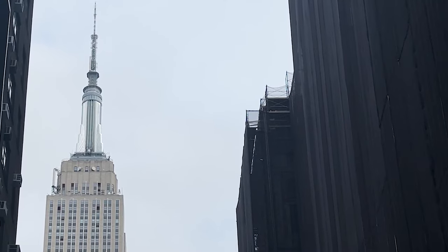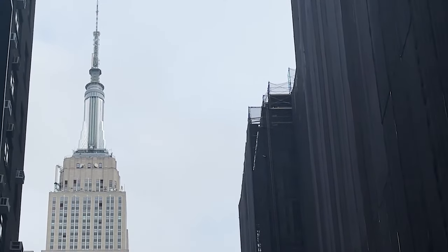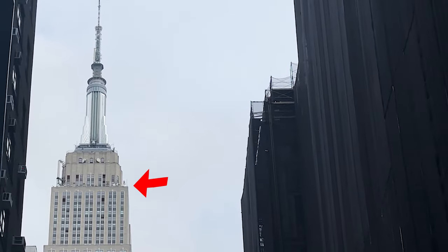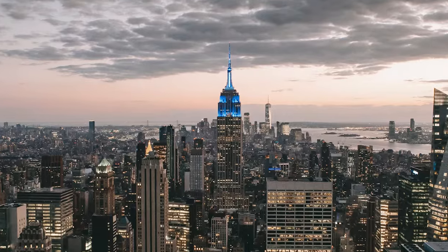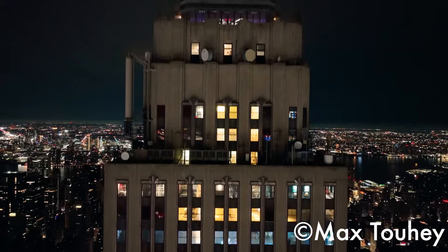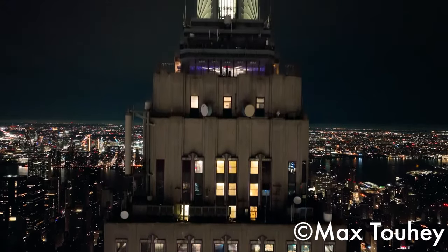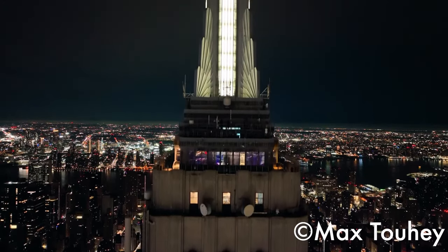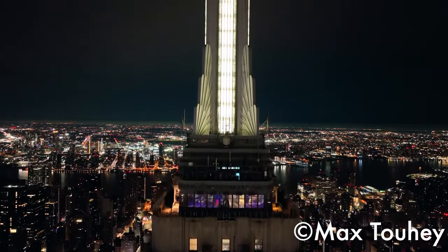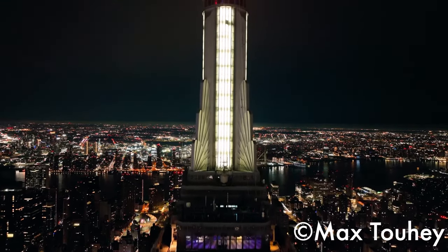But above that deck are two other less known observatories on the 80th and 86th floors. Different ticket prices allow different levels of access to these rooms. The 80th floor observatory, which is the newest of the three, opened in 2019. In addition to city views, the space also showcases art, including the famous skyline mural.